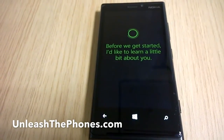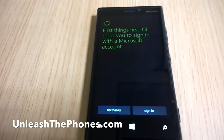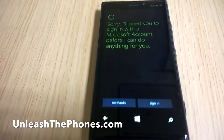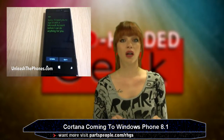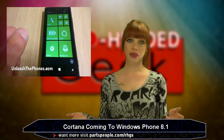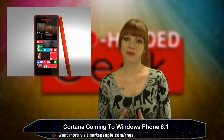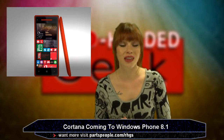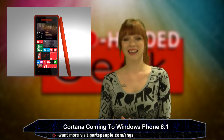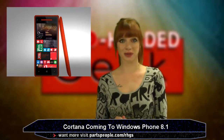Cortana is running on a Windows Phone. There is a setup process — she asks questions on the screen, but there's no actual voice in the video, so we don't know what she sounds like yet. She does appear to work a lot like Siri and Google Now, asking 'What can I help you with?' She's expected to debut on Windows Phone 8.1 around April, and could be integrated into the Xbox.